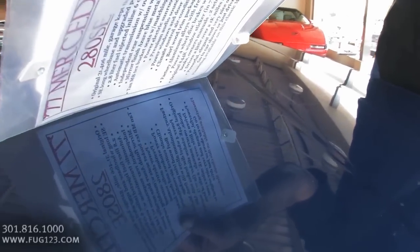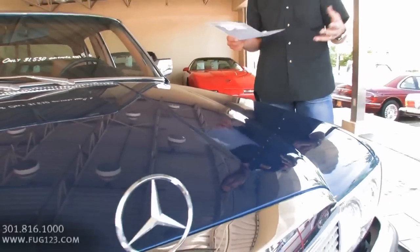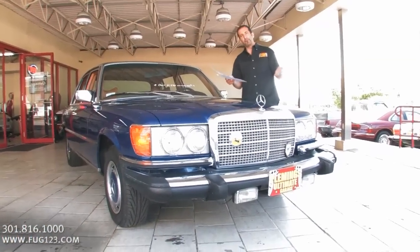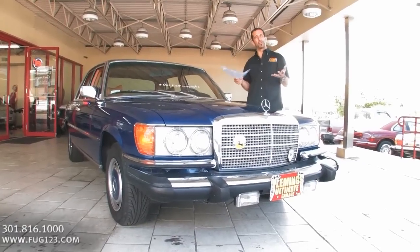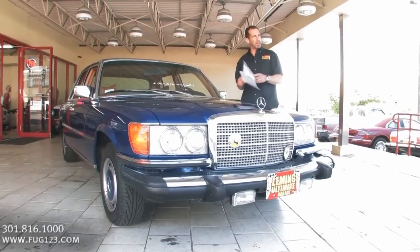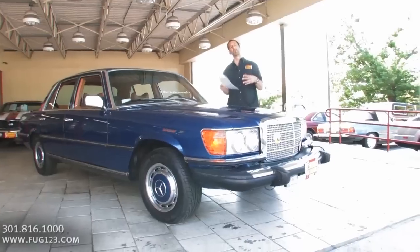Hand-built cars — the doors clunk when you close them. It's like a vault. That's why people bought Mercedes. Keep in mind, 1977, this car was $44,000 original — a $44,000 window sticker in 1977, which probably puts us in the $120,000 range at today's value. That's why there weren't so many of these on the road.